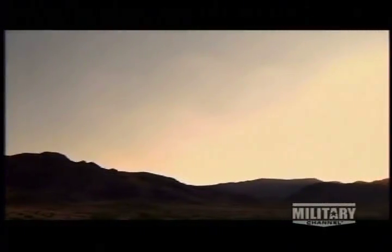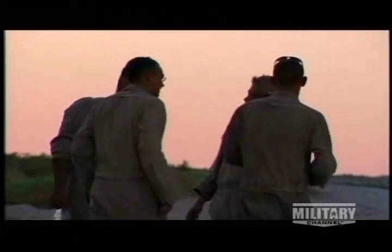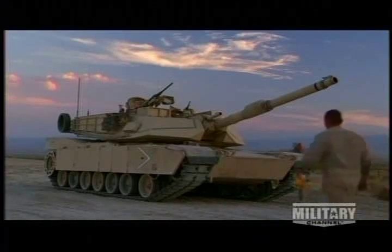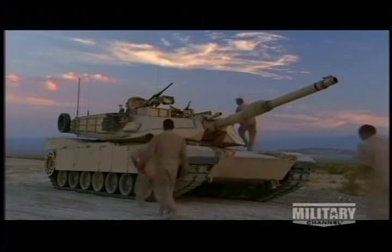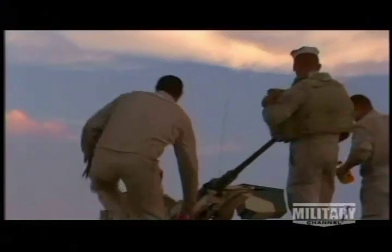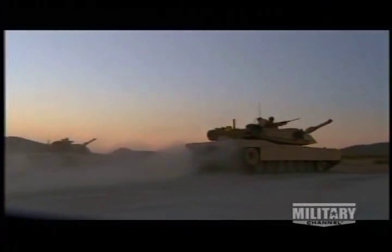When the sun goes down and temperatures drop at 29 Palms, the Abrams is at its deadliest. Tank crews undergo one of the hardest tests, facing moving targets in both offensive and defensive scenarios. As the tanks head out to the range, temperatures fall, which means warm objects will stand out against a cool background.